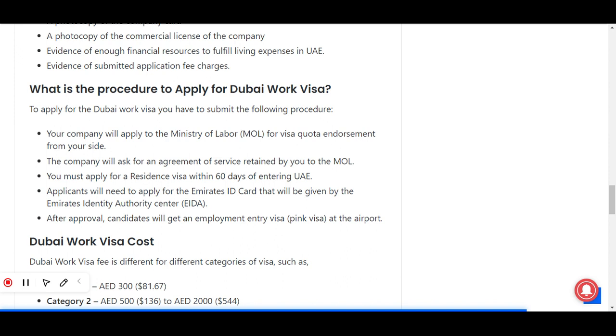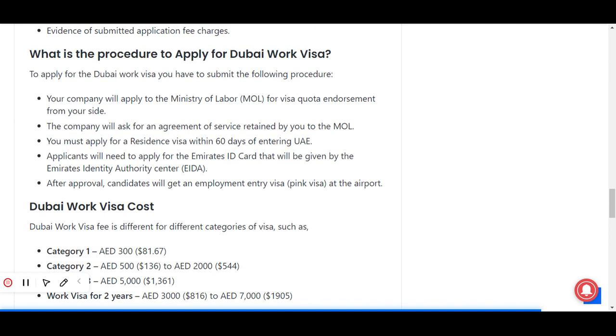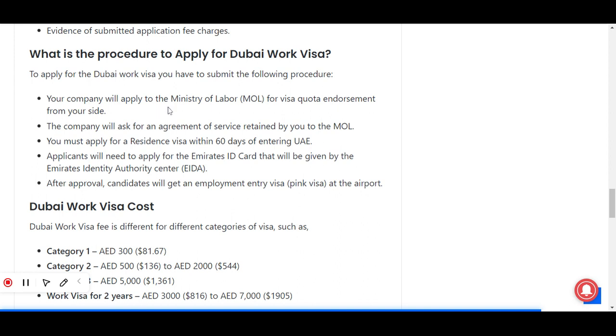To apply for the Dubai work visa, follow this procedure: your company will apply to the Ministry of Labor for visa quota endorsement. The company will submit a foreign service agreement from you to the MOL. You must apply for a residence visa within 60 days of entering the UAE. Applicants will then need to apply for the Emirates ID card issued by the Emirates Identity Authority. After approval, candidates will receive an employment entry visa at the airport.